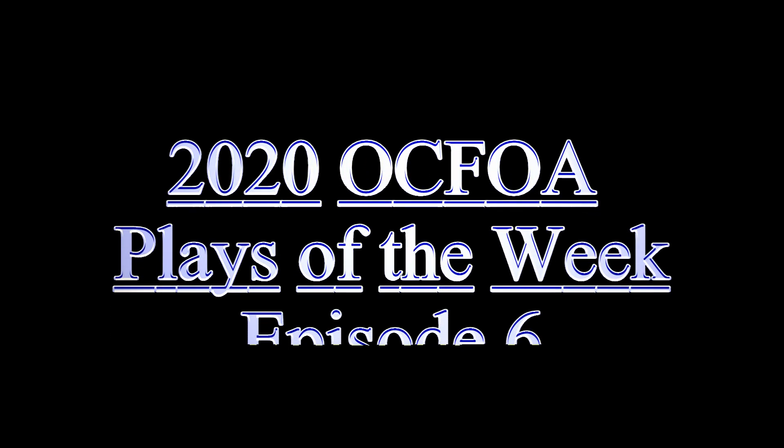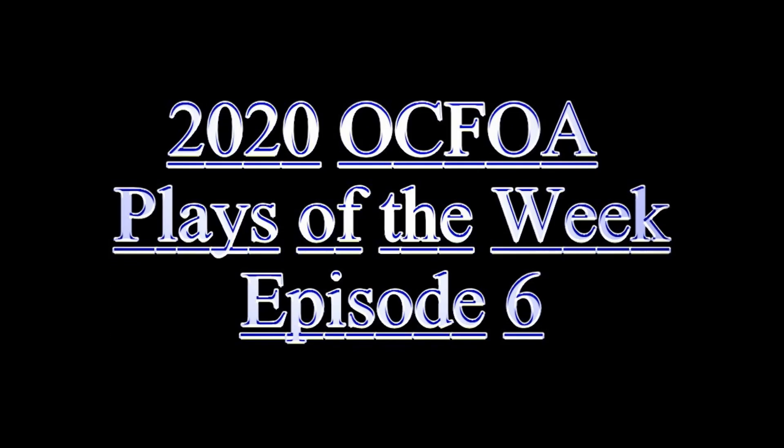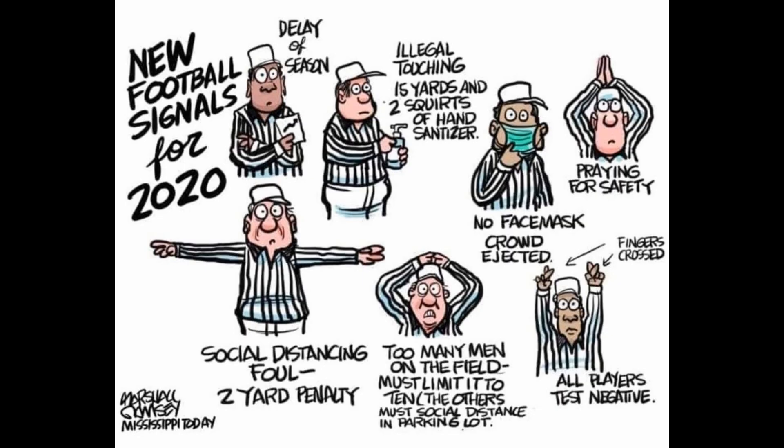Hey, it's Mark Andrews again with Episode 6 of the 2020 OCFOA Plays of the Week. I'm doing pretty good since the season hasn't even started — might set a record for Plays of the Week. I thought I'd start off with some humor before we get into the clips. Take a look at this — it's a cartoon done by Marshall Ramsey, Mississippi Today. Somebody sent it to me and it just cracked me up. It says 'New Football Singles for 2020.'